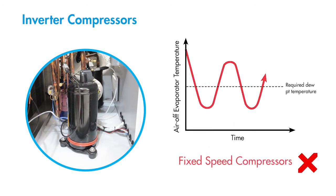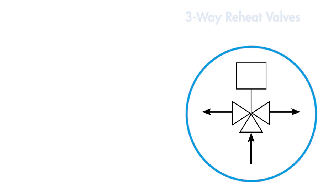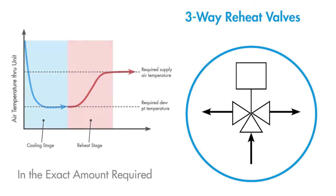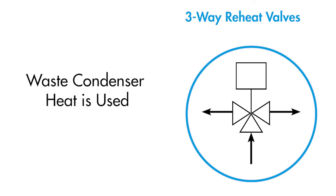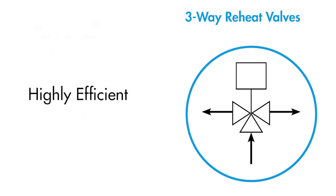This is opposed to fixed speed compressors which produce fluctuations in supply air condition. Inverter compressors also offer much higher energy efficiency than other variable capacity technologies. The PCU range uses precisely modulating three-way valves for the reheat function. The three-way refrigeration valves allow hot gas to be diverted from the condenser to the reheat coil in the exact amount required to meet the desired supply air temperature. Because waste condenser heat is used, no additional energy is required for the reheat function, making the system highly efficient.